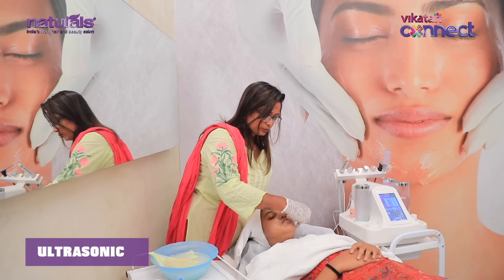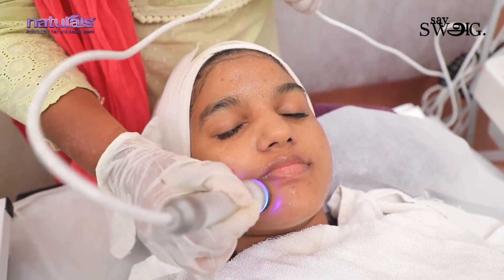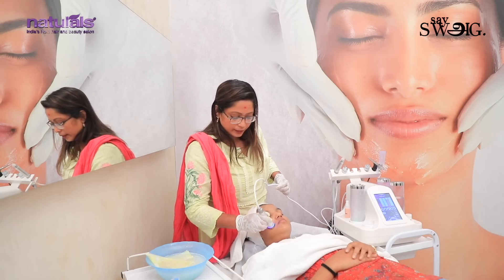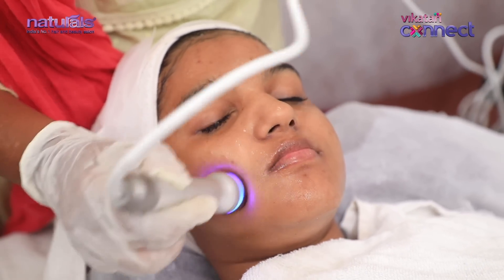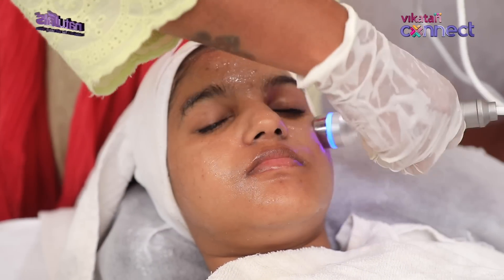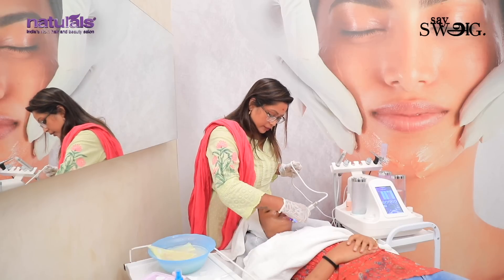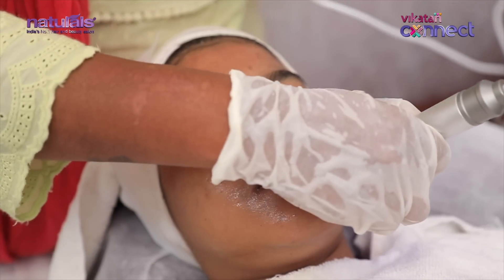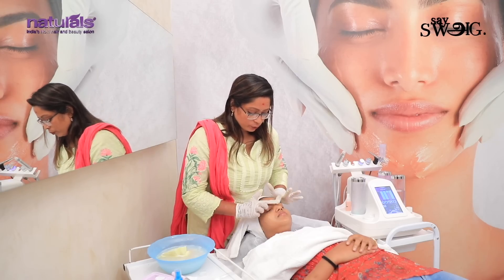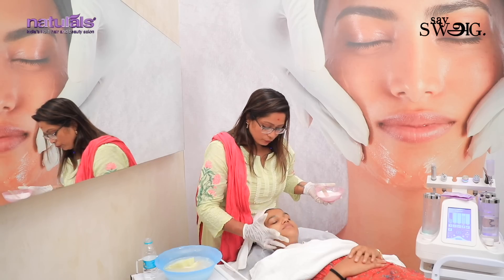Next, let's take the ultrasonic device. The benefit of ultrasonic is to tighten the skin and allow the serum to penetrate very deeply. The serum helps with dehydrated skin. The ultrasonic ensures the serum is fully penetrated and absorbed, leaving skin very hydrated.